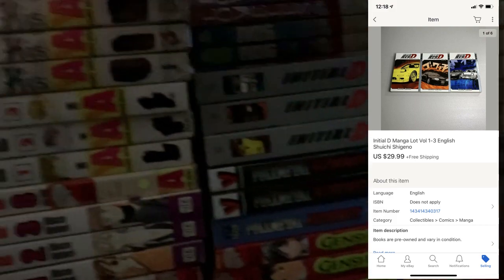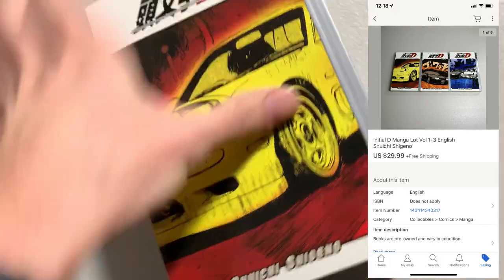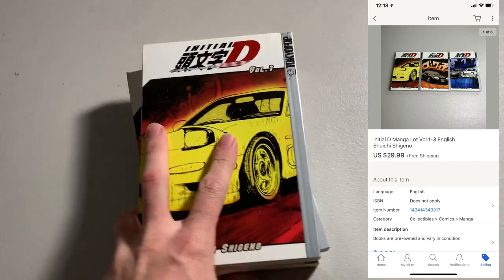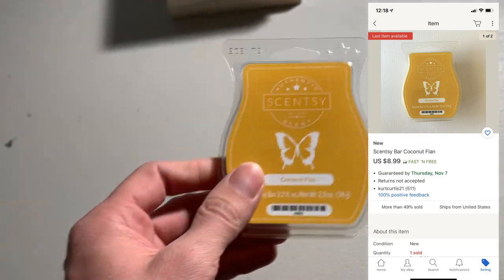It's Monday night. I only have two orders to pull and pack up tonight. First thing is a manga lot — Initial D, volumes 1, 2, and 3. Got these for $0.37 a piece, so $1.11 in this stack, and I ended up selling for $29.99. The other thing going out is another Scentsy bar from that lot I got — $0.50 into this and it sold for $8.99.